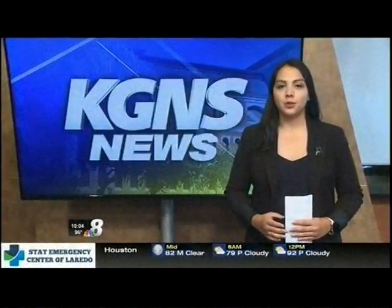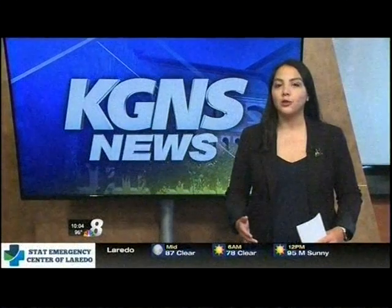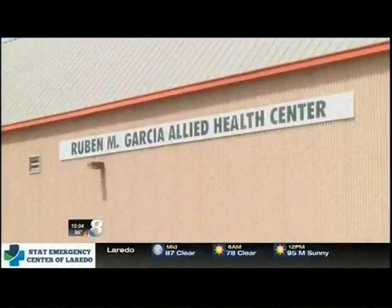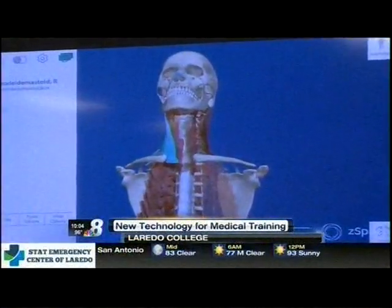It's no longer learning from textbooks or cadavers, but actual virtual reality that's helping our future medical experts learn the ins and outs of health science. This fall, students with the allied health science department will be immersed in a new learning program called Z-Space.